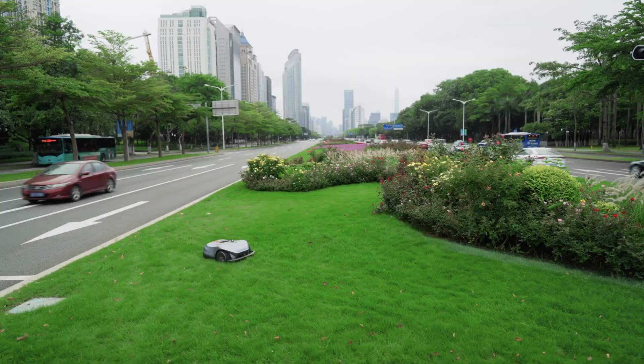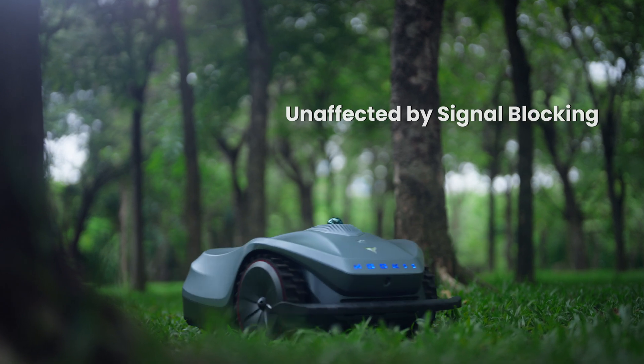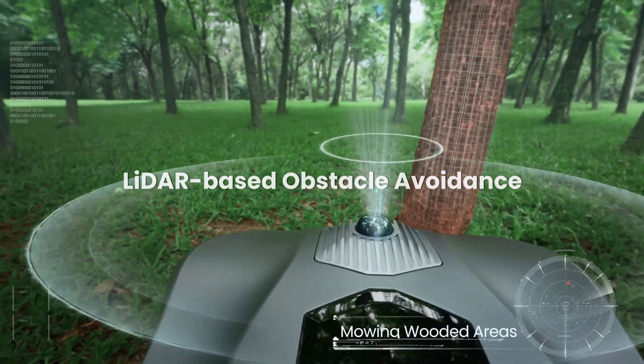The LiDAR-based SLAM system utilizes a laser sensor to generate a real-time 3D map of the environment. This allows the NEOMO-X to perform lawn care tasks efficiently and safely, even in densely wooded areas.